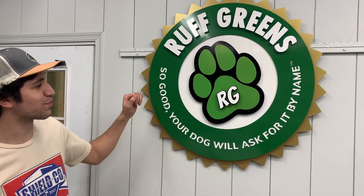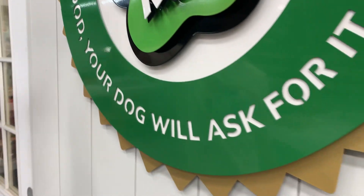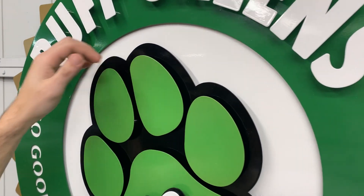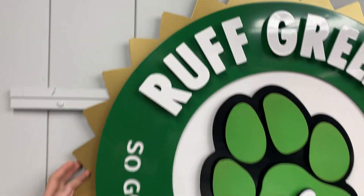Hey, Vinny here showing off this awesome rough green sign we just finished. This has a great selection of some of our powder coat colors and our durable powder coating. We have this brilliant green, black, white, green, and gold here.